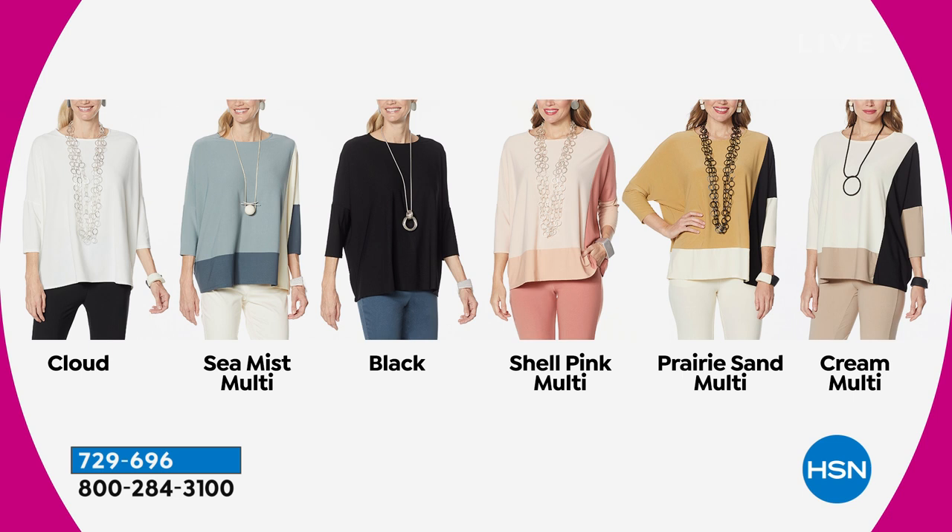It's the perfect weight for all seasons. Here are all the colors: Cloud, Sea Mist, Multi, Black, Shell Pink, Prairie Sand, and also Cream Multi. Very, very nice. And Marla Wynn — I'm telling you, she gives you comfort and style. Easy elegance is what we like to talk about.